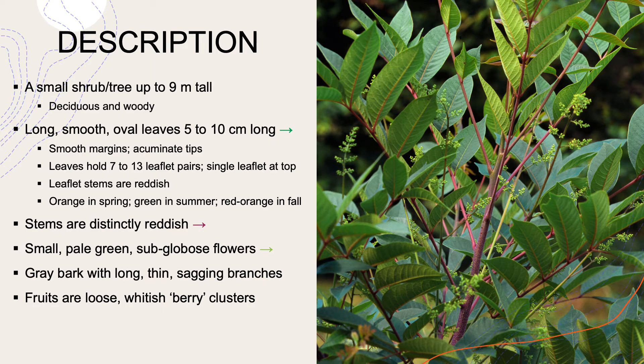Let's start with the description of this plant. This is probably one of the more important plants to be able to identify out in the field. It's a small shrub or tree that grows up to 9 meters tall. It's deciduous and woody. It has long, smooth oval to oblong leaves that are 5 to 10 centimeters long. They have smooth margins and acuminate tips, meaning they end at a point. The leaves hold 7 to 13 leaflet pairs — you can see that in the picture here — with a single leaflet at the top.